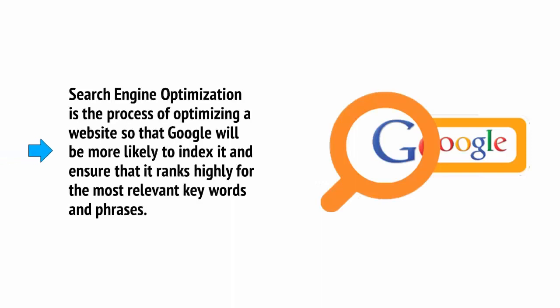Search Engine Optimization is the process of optimizing a website so that Google will be more likely to index it and ensure that it ranks highly for the most relevant keywords and phrases.